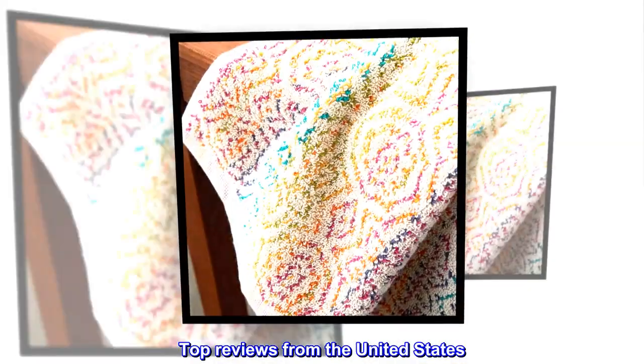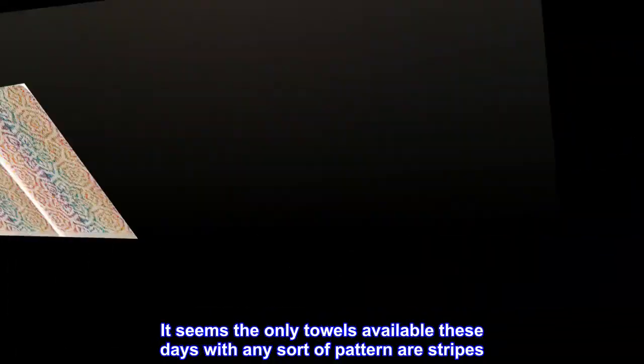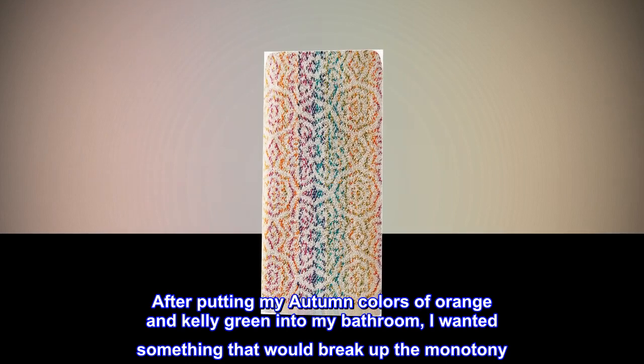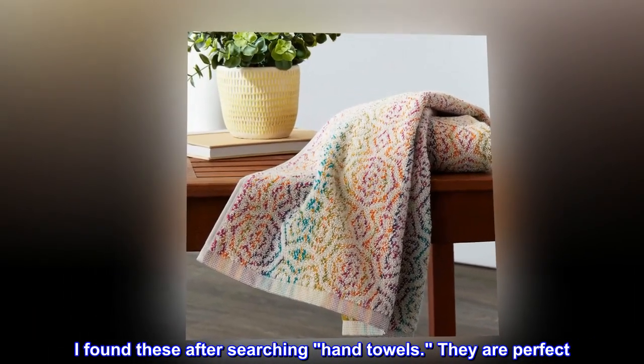Top reviews from the United States. Worth a bit extra — I am tired of solid color towels. It seems the only towels available these days have any sort of pattern or stripes. After putting my autumn colors of orange and kelly green into my bathroom, I wanted something that would break up the monotony. I found these after searching hand towels — they are perfect.